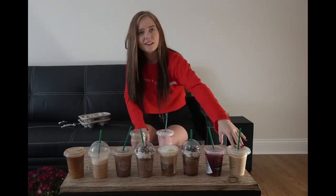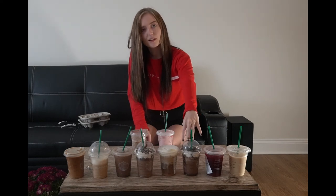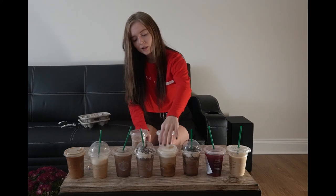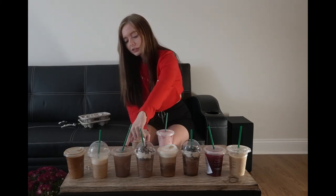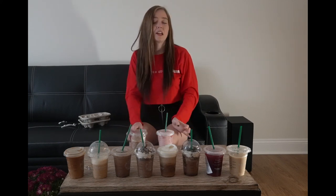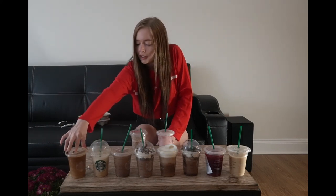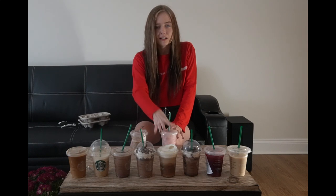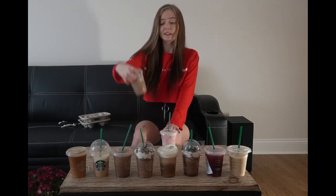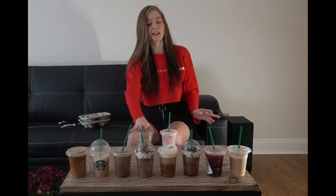Final rankings: number one caramel iced coffee, number two blueberry lemonade, number three mocha cookie frappuccino, number four the salt caramel cold foam, number five the java chip frappuccino, number six the tall iced mocha coffee. Then the caramel ribbon crunch, the nitro cold brew with sweet cream — not good at all. I don't like the pink drink, it's cool for Instagram but not a good drink. And last place is the tall iced cocoa cloud — honestly one of the worst things I've ever drank in my life.